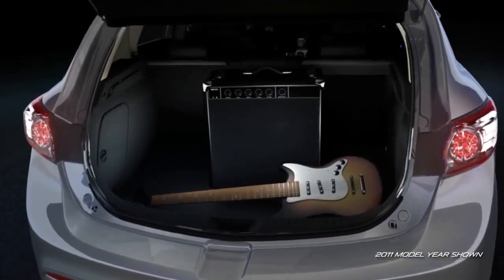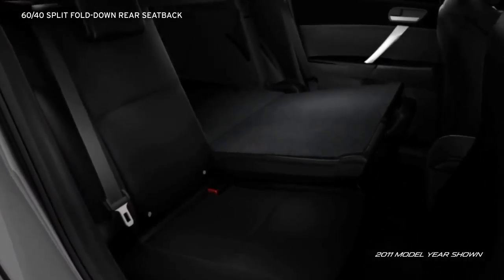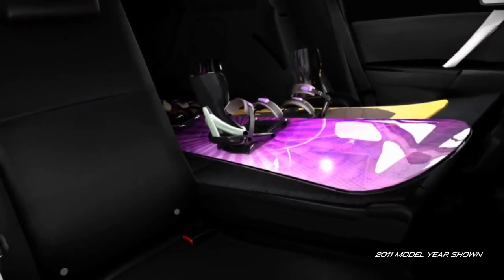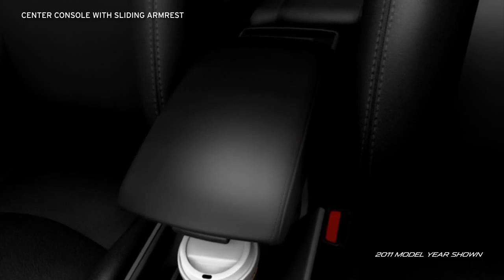Who says you can't take it with you? A convenient 60-40 split fold-down rear seat back lets you take full advantage of the cavernous rear cargo area, so you don't have to leave long items like snowboards at home. And the center console has a sliding armrest to customize your comfort.